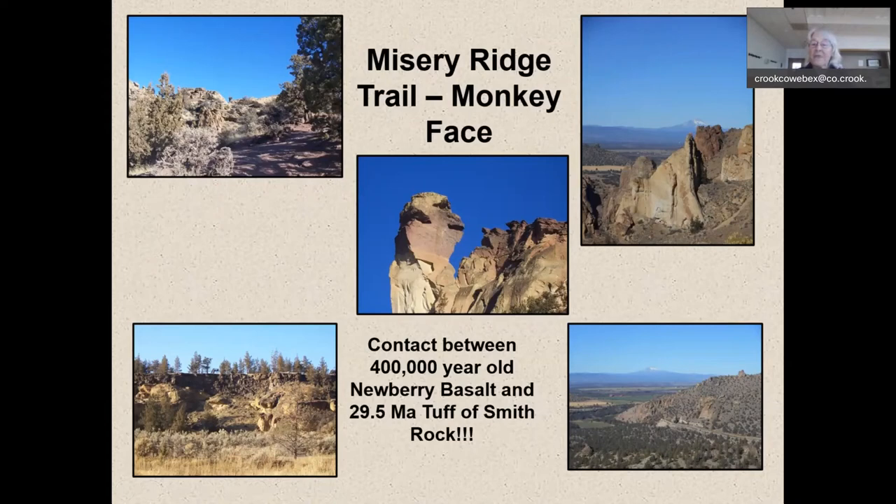Basalt flows, like any self-respecting flood, love to go down drainages, fill them up, and spill over the sides. That's literally what was going on 400,000 years ago — these basalt flows flowed across the landscape and masked any drainages by filling them up and spilling out over the sides. So when you're hiking, ask yourself: what's this landscape telling me? What's this other story?